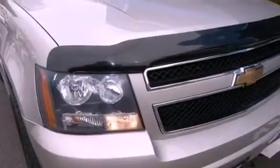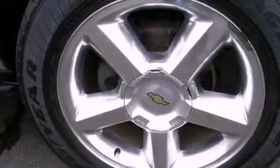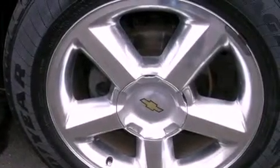Its top features include an air suspension, a limited slip differential, aluminum wheels, and traction control and stability control systems.